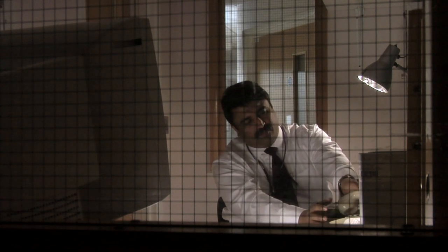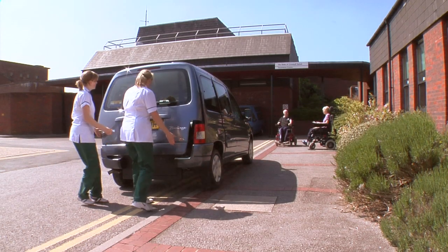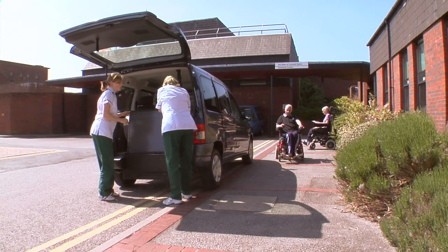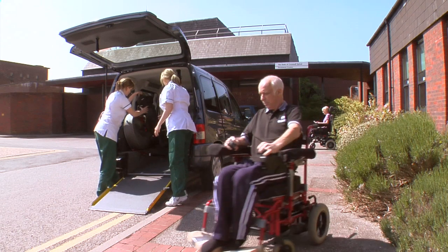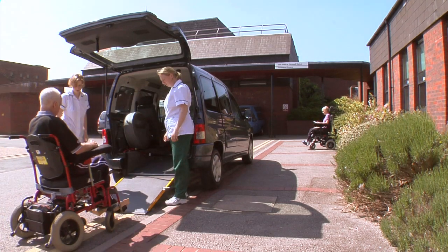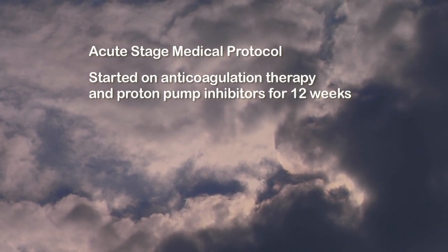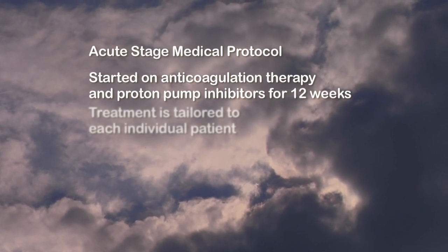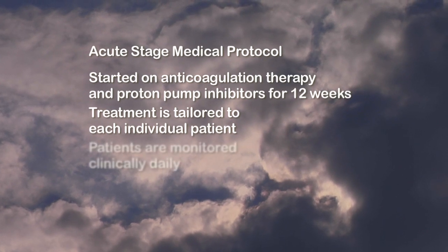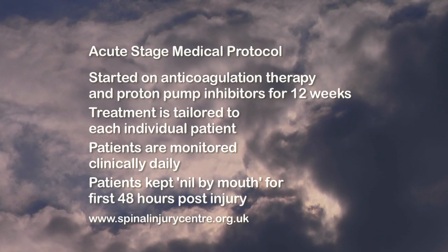The team at Salisbury seeks to support and advise other hospitals, assisting in their care of patients in the acute and post-acute stages. It is crucial to bear in mind when examining a spinal cord patient that many will have lost their ability to locate pain — for example, a shoulder pain in a complete thoracic injury could be pain referred from the abdominal area. Doctors should approach these patients with a different mindset and not expect to follow the rules of classic diagnosis. Unless there is a contraindication, patients in the acute stage will be started on anticoagulation medicine — low molecular weight heparin and proton pump inhibitors for 12 weeks — to prevent DVT, PE and gastroduodenal bleed. Treatment is tailored to each individual patient, and they are monitored clinically daily, kept nil by mouth for the first 48 hours post-injury until bowel sounds are satisfactory, due to issues with paralytic ileus in the acute stage.